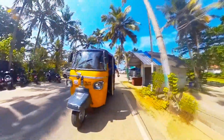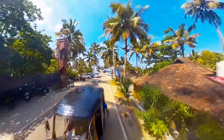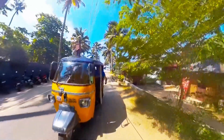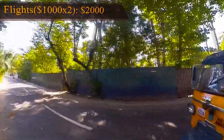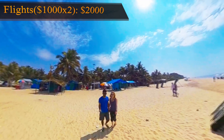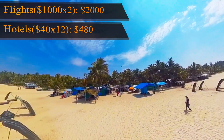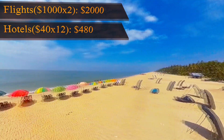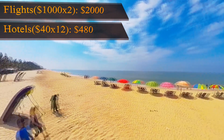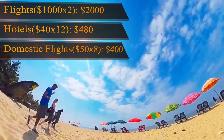Now for the fun part — let's summarize the entire trip. Flight prices mainly depend on where you fly from, the time of year, and when you book. As a ballpark, let's go with $1,000 for a round-trip flight, so for two tickets that's $2,000. For hotels on a two-week trip, you might find yourself 12 nights in a hotel — averaging $40 a night totals $480. For domestic flights, let's say we fly to four cities as a couple — that's eight tickets averaging $50 each, totaling $400.